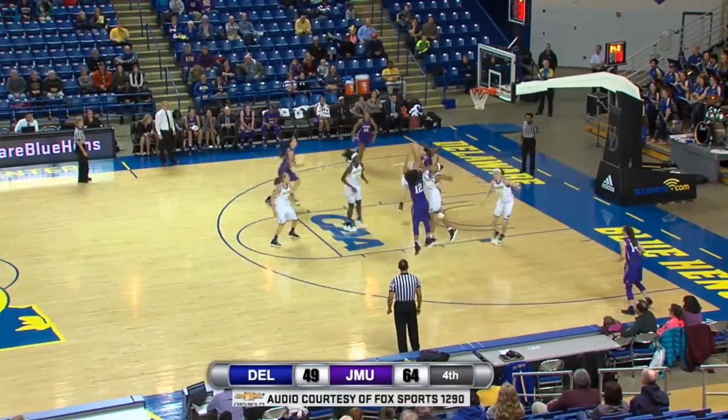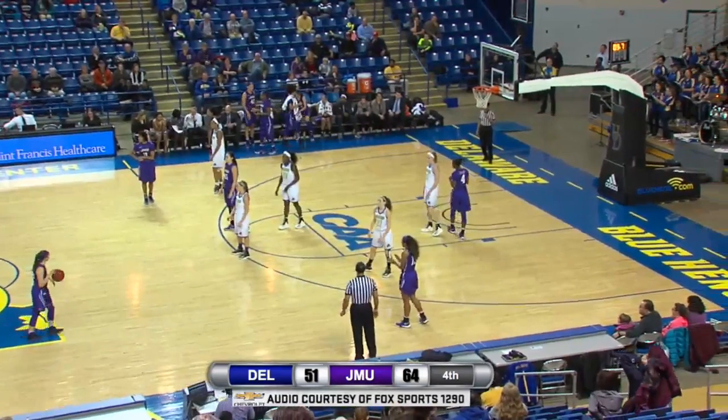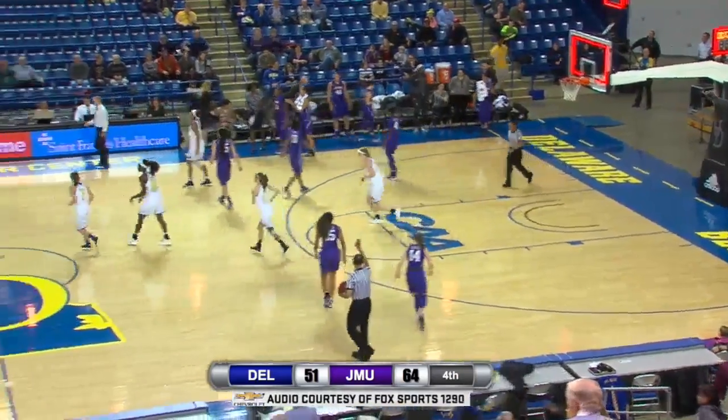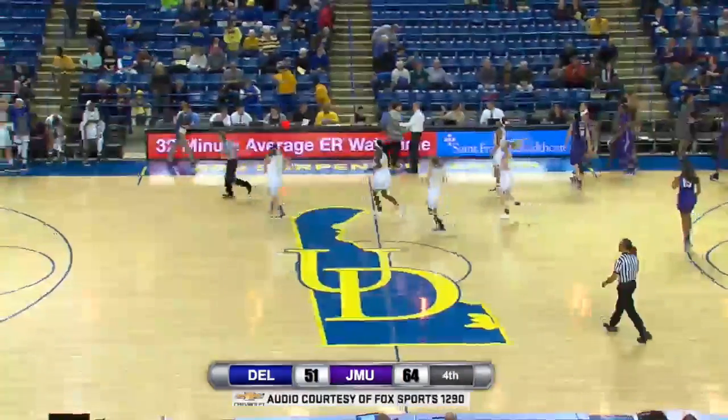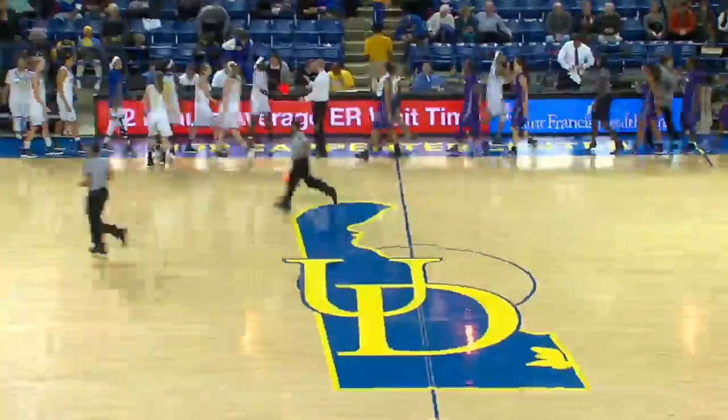26 points on 18 shots. She rises right of the lane — make it 28. As the clock winds down to the buzzer, JMU improves to three and one in conference play, handing Delaware the loss. Final score: James Madison 66, Delaware 51.